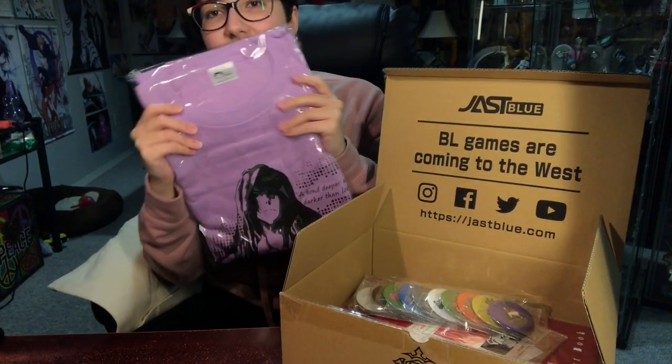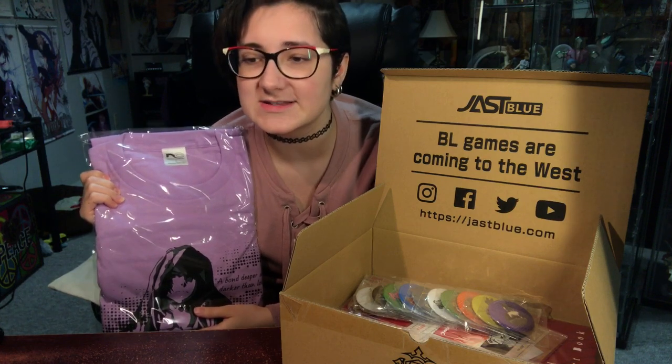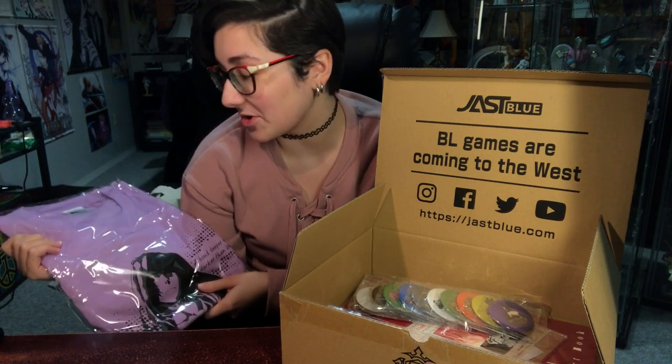So the shirt is in a bag. This looks like a large. Do they just send everyone larges? There was no option for size, so I'm very curious. If you guys aren't aware, let me know, but you're probably watching this video to know from me. I received a large and there was no size option, so I'm wondering if they only send out larges.